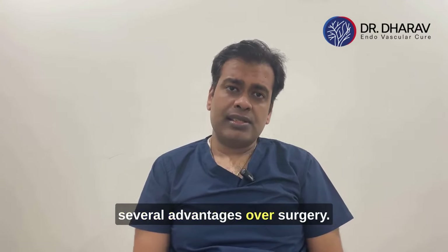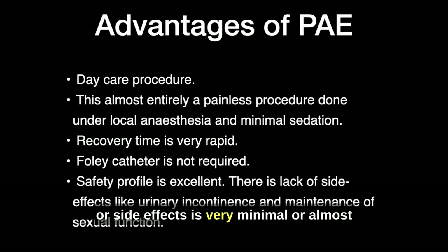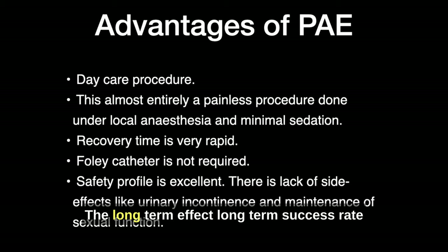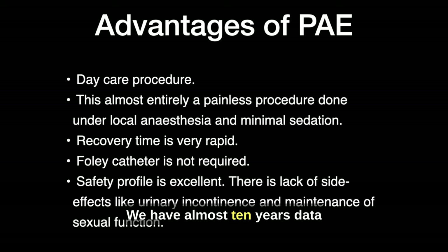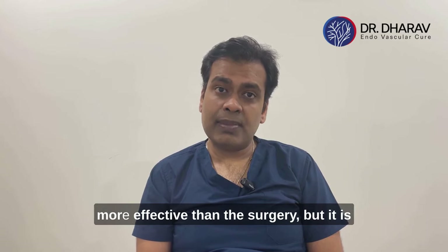Prostatic Artery Embolization carries several advantages over surgery. It is a minimally invasive procedure, so the safety profile is very good and major side effects are rarely seen. The patient can go home the very next day and resume all activity within two to three days. There are no sexual side effects with this procedure. The long-term success rate is approximately 75%, and the initial success rate is 80 to 85%. Multiple studies from Europe, China, Brazil, and other countries have provided almost 10 years of data, confirming that this procedure is very effective — more effective than medication, though not quite as effective as surgery.